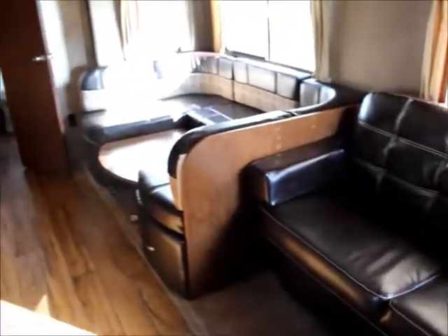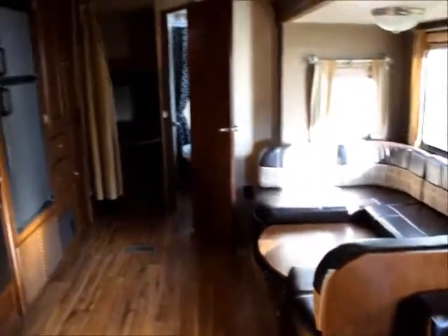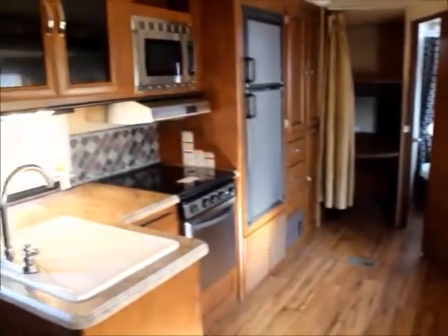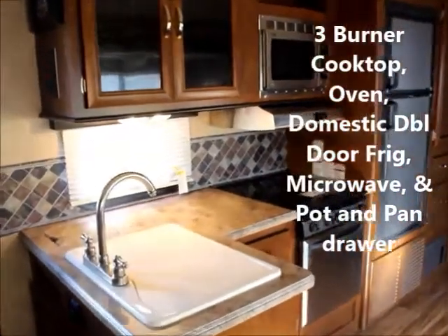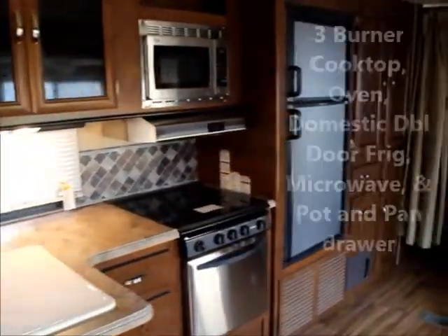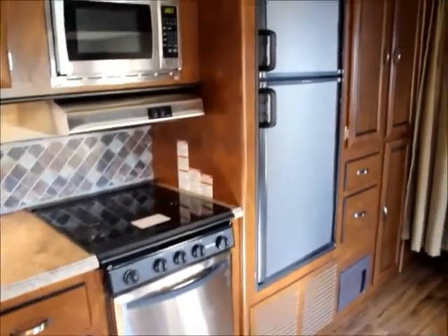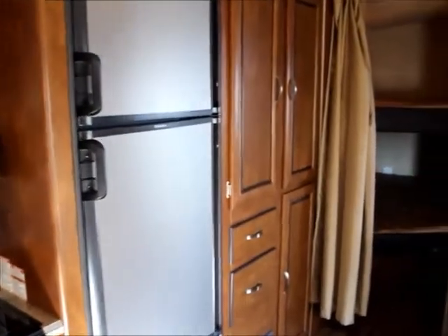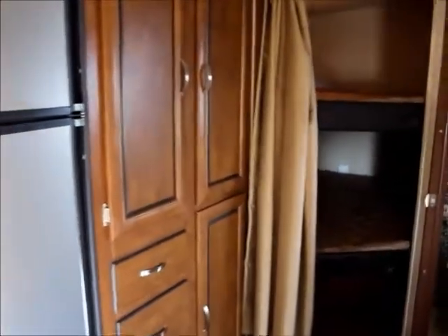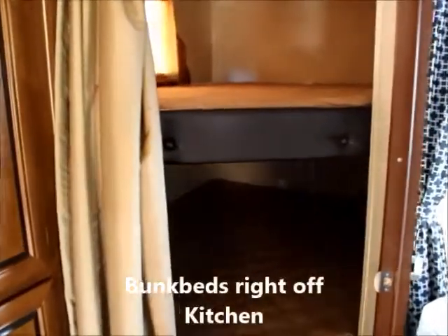There's a couch with storage beneath, and the sofa turns into a bed. Full kitchen with all the amenities — a burner and an oven, a freezer with microwave, and plenty of storage. There are also bunks to sleep two more people.